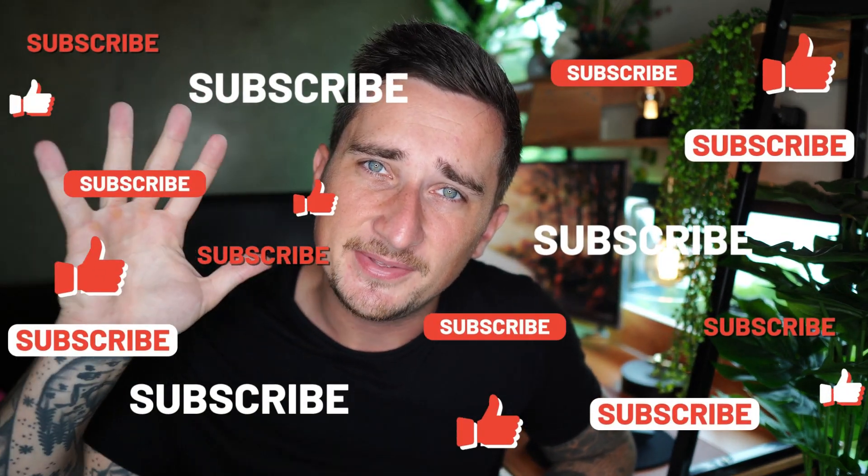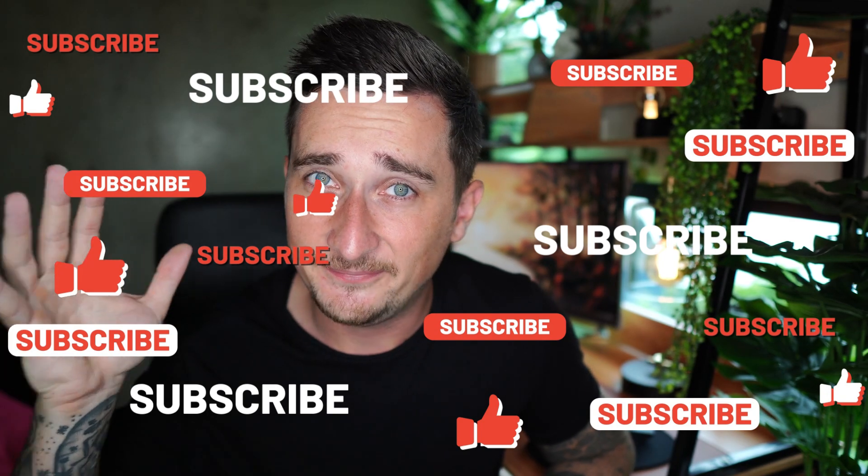Thank you so much for watching — I hope you enjoyed it and found it helpful. Please smash that like button; if we get to 5,000 likes I'll do a PayPal money giveaway. Subscribe if you haven't already, and click the first link at the top of the description if you want to learn how I make money online and copy me at getcommissionsdaily.com. Everything — clicking the link, subscribing, liking — is free, so you've got nothing to lose. I'll catch you in the next video.